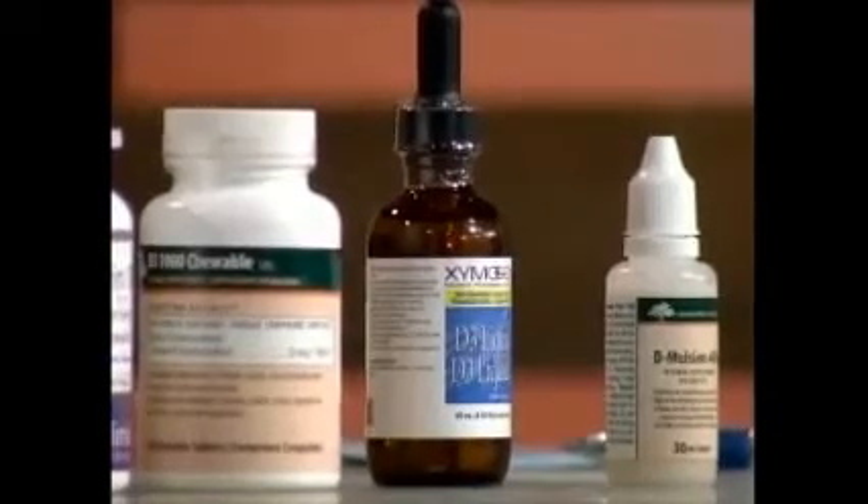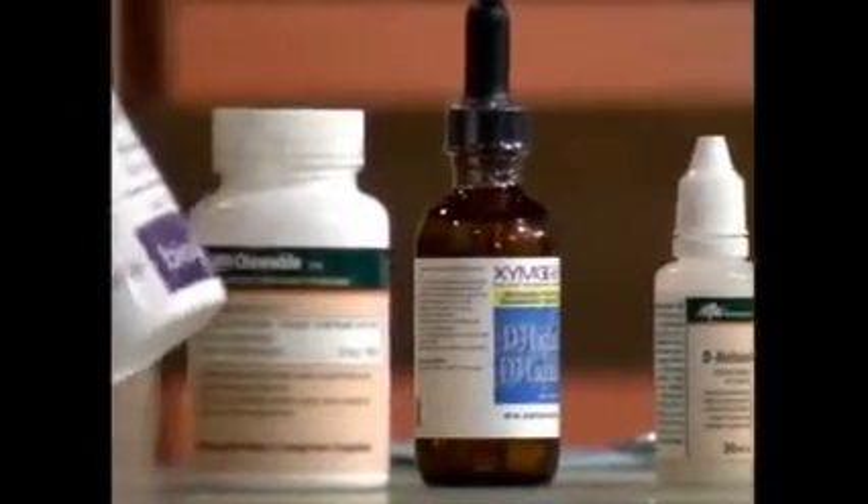These other liquids here are still about less than two cents a day. Capsules are more convenient for some people because you can throw them in your pocket. And there are chewables — this is what our son uses. He thinks it's candy, so it's a win-win. You can use it as a treat that's really good for you.